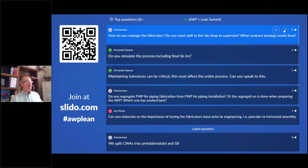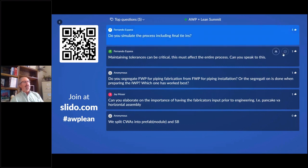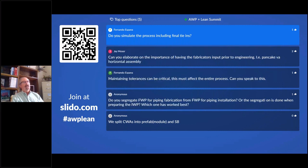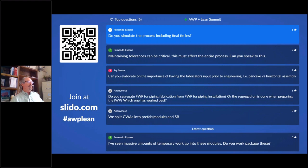Question: how have you seen fabricators simulate the process of final tie-ins? On larger jobs we do single-weld hookup — you have enough information in the 3D model to design the piping so that adjacent modules can be hooked up with a single weld when set in place. On one project we had over 9,000 single-weld hookups and only about 100-200 had to be redone, so it's very workable.